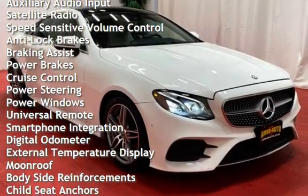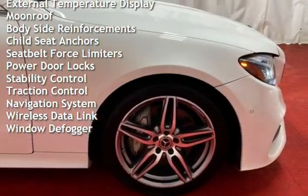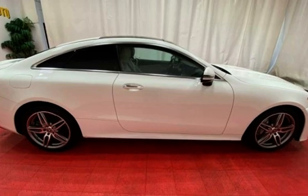Anti-lock brakes, braking assist, power brakes, cruise control, power steering, power windows, universal remote, smartphone integration, digital odometer, external temperature display, and moonroof.